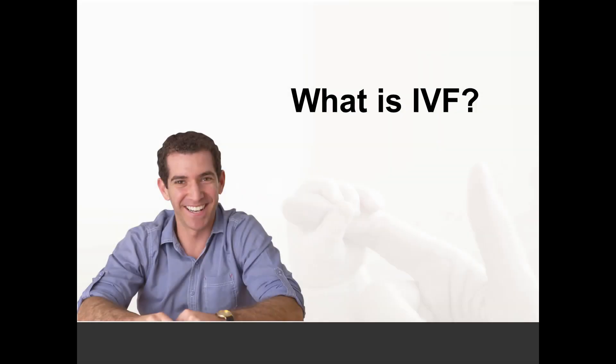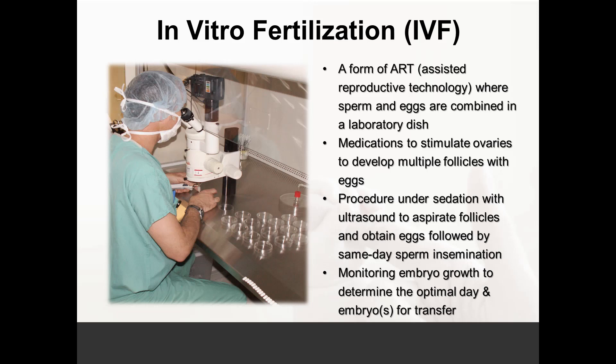In vitro fertilization, or IVF, is the most advanced assisted reproductive technology available today. This is where sperm and eggs are combined in the laboratory, as opposed to IUI where sperm are placed into the woman's uterine cavity to meet the egg inside her body. IVF involves stimulating a woman's ovaries with daily injectable medications for usually 10 days, while she is monitored with ultrasound and blood work every several days. When the follicles reach a size deemed mature, a trigger injection is given to time the egg retrieval.